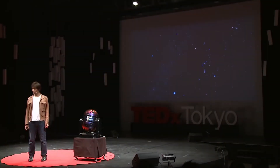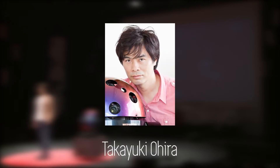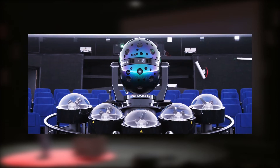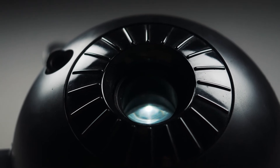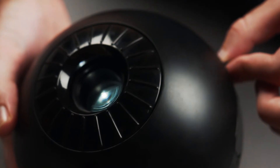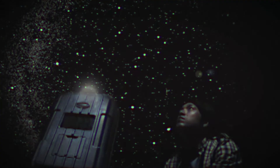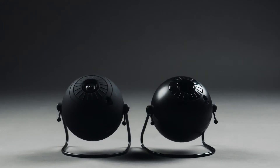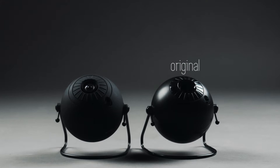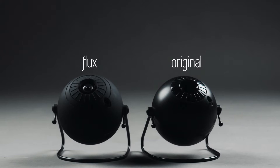The Sega Toys Homestar. In 2005, Sega Toys collaborated with engineer Takayuki Ohira, the engineer behind the planetarium projector Megastar, and created a planetarium for the home. Since its 2005 inception, the Homestar has gone through many iterations. But today, Sega Toys focuses on two main products: the Sega Homestar Original and the Homestar Flux, coming in at $149 and $229 USD respectively.